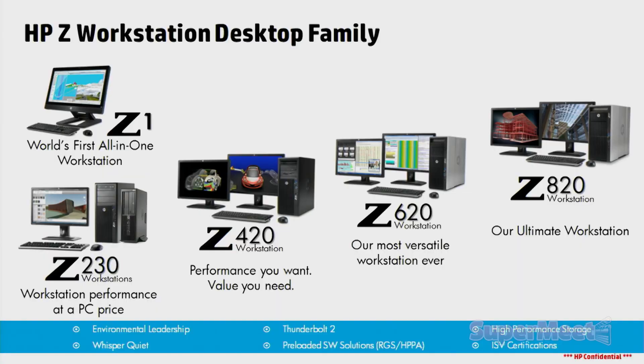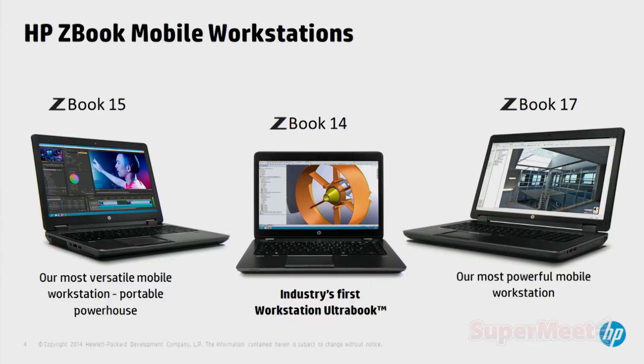We actually introduced the first all-in-one workstation called the Z1. It's a gorgeous 27-inch display — it's out there at the table for you guys to take a look at, but I want to get you inside the hood of that engine here in a minute. We also have a very fantastic line of mobile workstations: 14-inch, 15-inch, and 17-inch ZBook workstations. We have the first Ultrabook workstation in the industry with the ZBook 14 that we introduced last year. Our ZBook 15 and ZBook 17 are capable of Intel quad-core i7, three internal hard drives, and up through a K5000M from Nvidia.